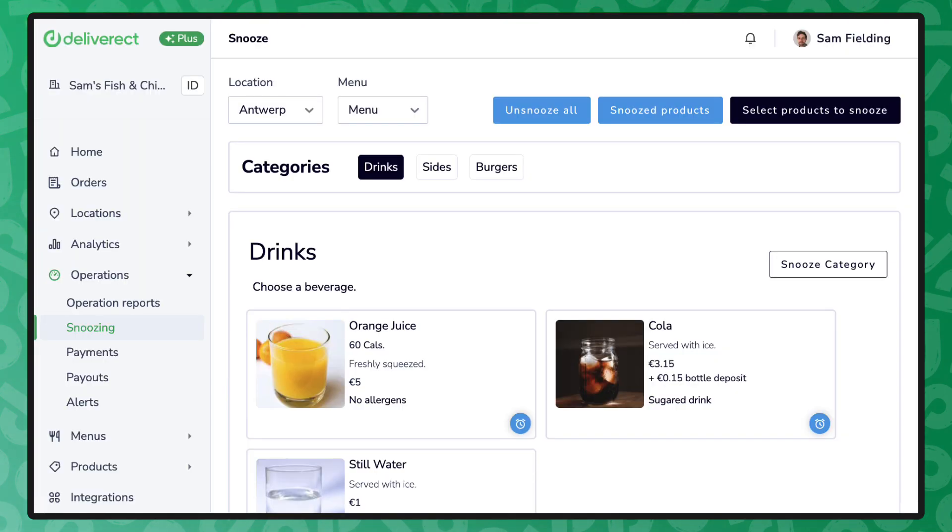Options exist on whether you want to 86 products or modifiers for a predetermined amount of time, such as one hour, four hours, etc., or indefinitely.